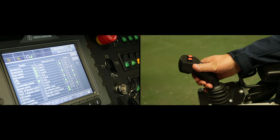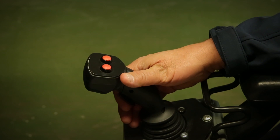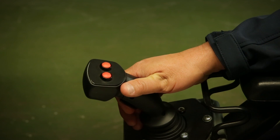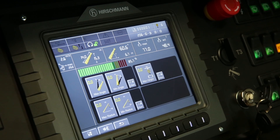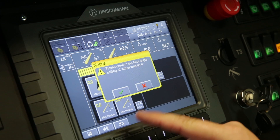A user-friendly interface combined with a touch screen display and clear visual system overview provides all safety and control information. Existing components and sensors can often be reused or upgraded if they are still in viable condition.